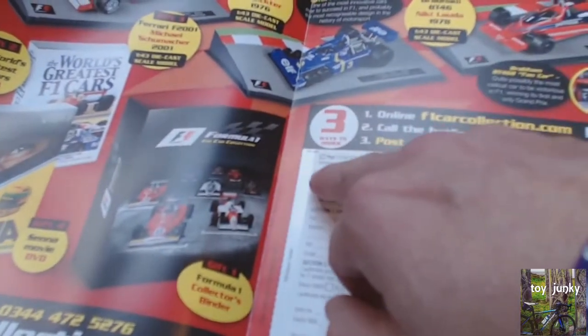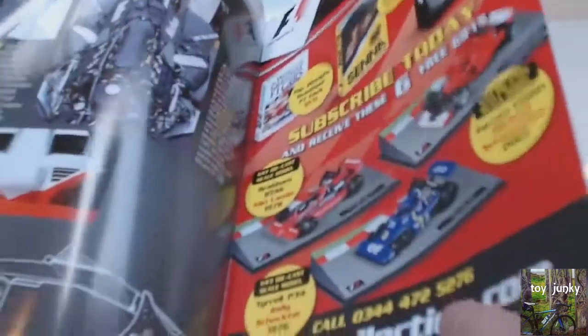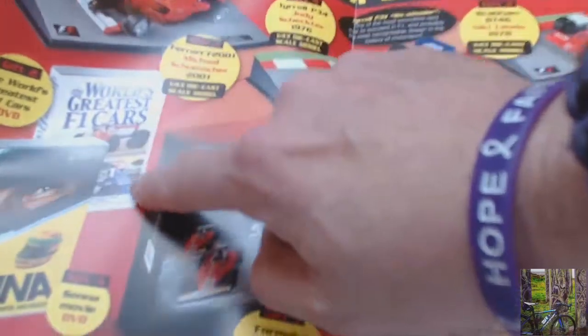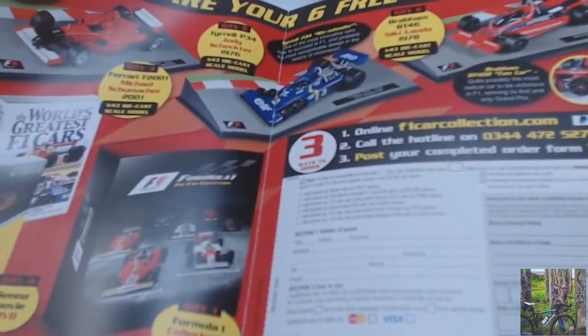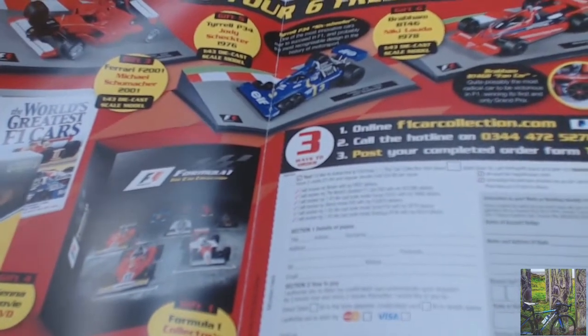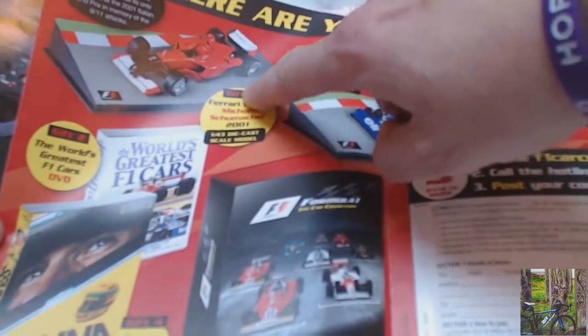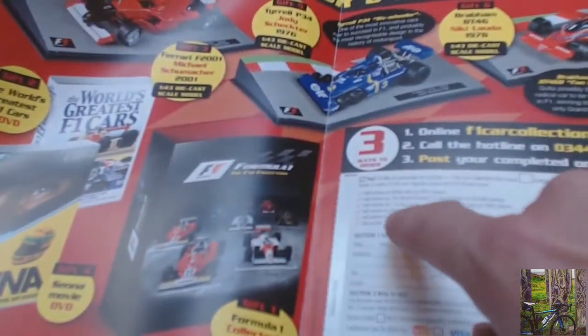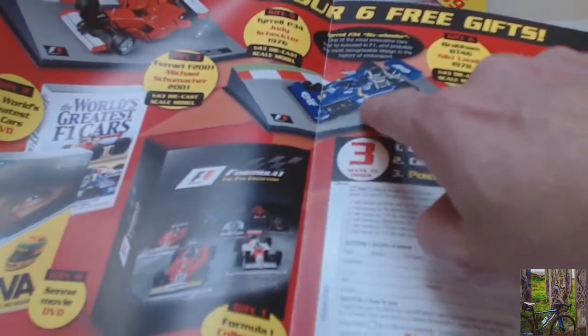The thing is, you don't get all these models straight away when you subscribe. The first one you get is the binder. Then the second one you get the DVD on World's Greatest Formula One Cars. Then they send you a new model, which is the Ferrari — Michael Schumacher's one. Then you get the Senna movie, then the Tyrrell, then the Brabham. These are all in addition to the ones that you get in each magazine.